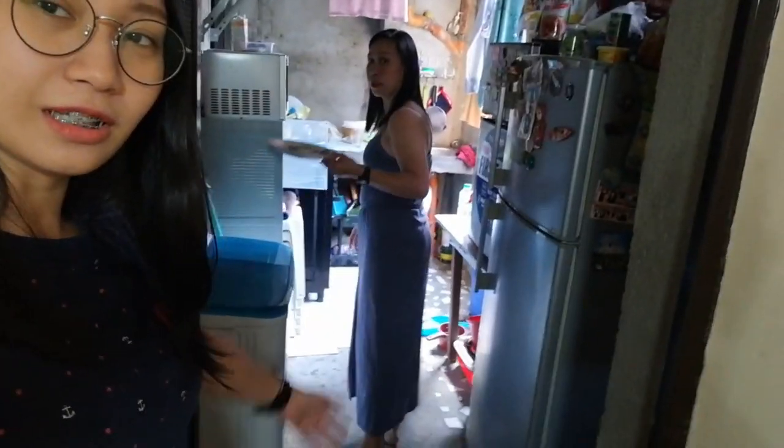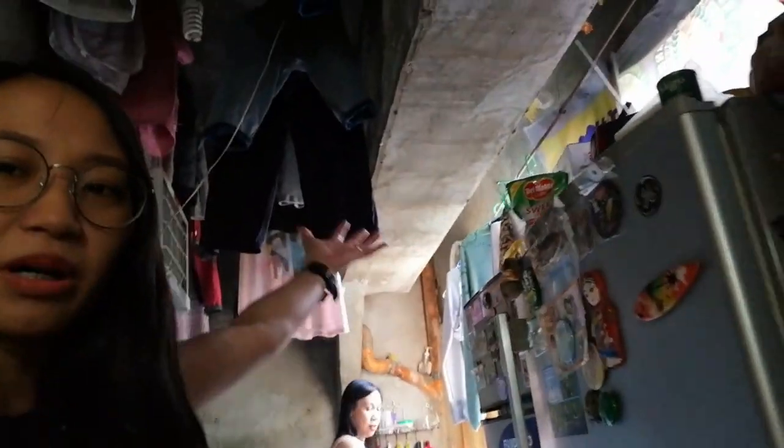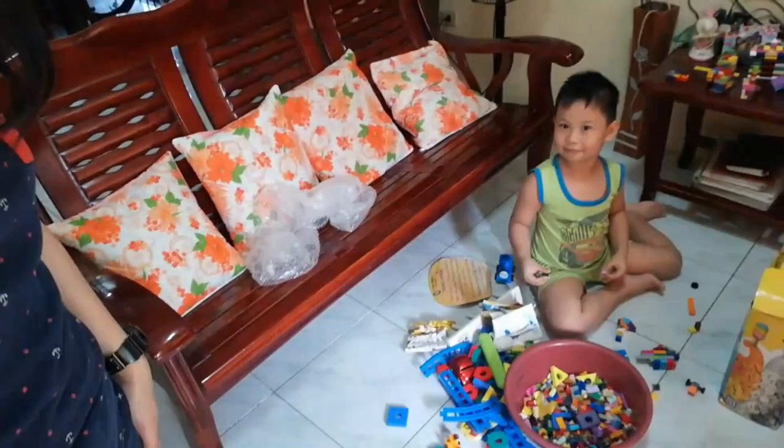Here's the main door. And this is our dirty kitchen — kitchen and dirty kitchen, literally dirty! And there are the sampayan. There's also a small bodega here — never mind that. These are the rooms: the master's bedroom and two other bedrooms. And that's the CR. That's our house!